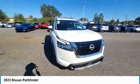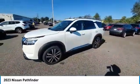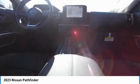This SUV appeals to both truck lovers and car lovers. This vehicle has less than 100 miles. Here are some of this vehicle's great options.